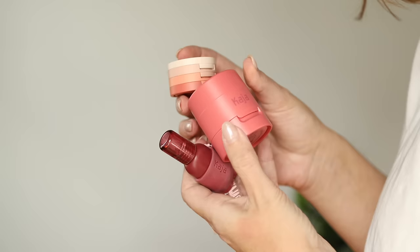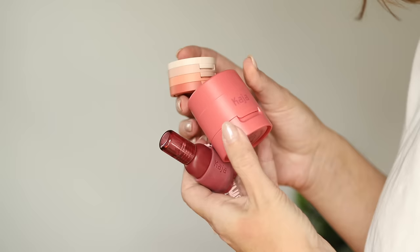Now I'm going to get into mid-level pricing — we're exceeding the $40 to $60 range. This was one of my favorite sets last year, except I think they did it better this year, and it's the Charmed Heart Kit from Kaja. It comes with the Cheeky Stamp blush in Saucy, which I own and I'm currently wearing on my cheeks. The Cheeky Stamp blushes also came in at four and a half stars in my rating video.